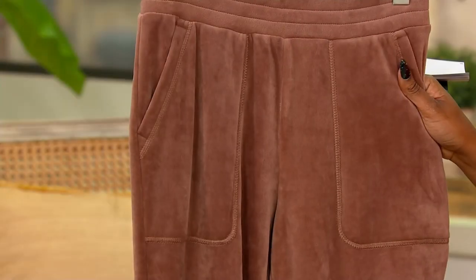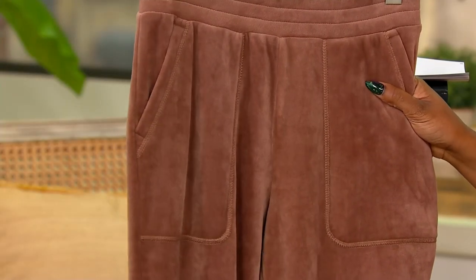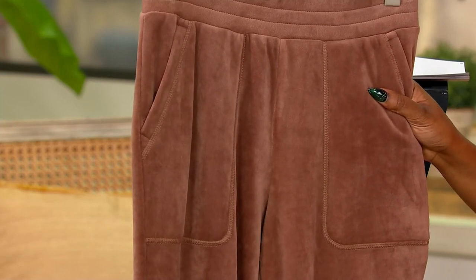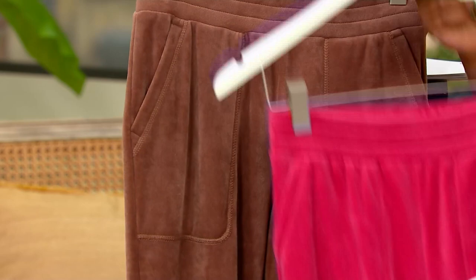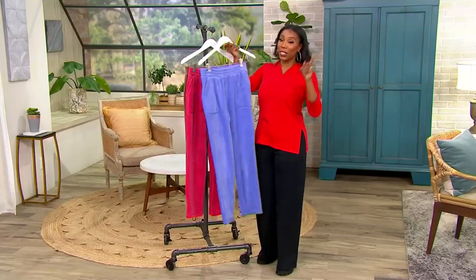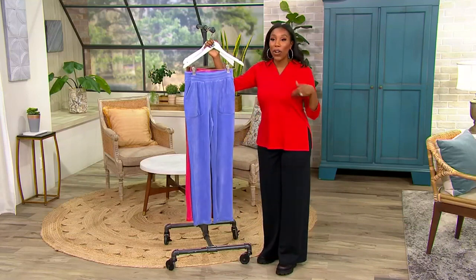Item number A511-222. We took 50% off of our usual QVC price. You've got an easy pay of $6.20. Sizes run from extra, extra small through 5X, and we do have petite, regular, and tall lengths available.